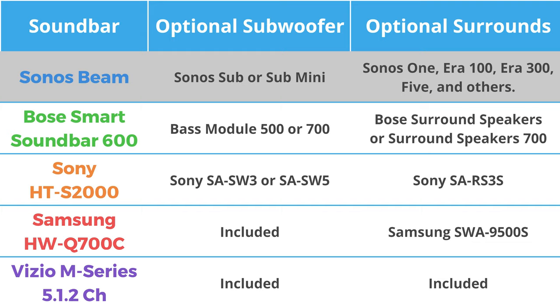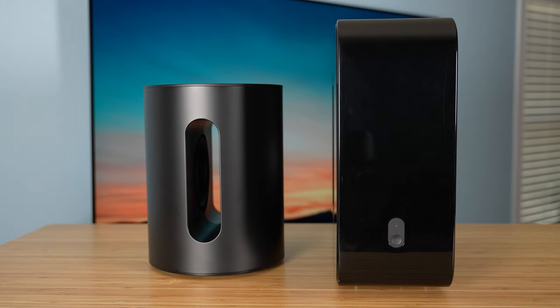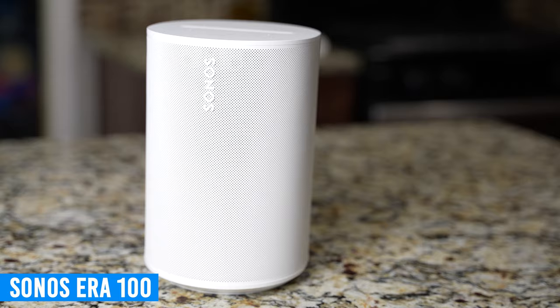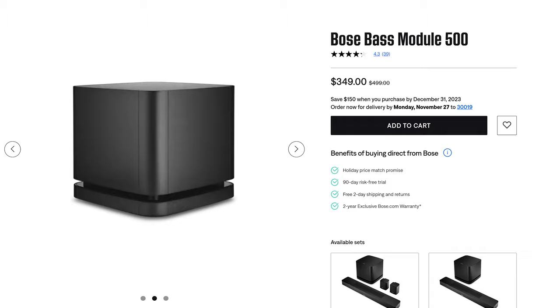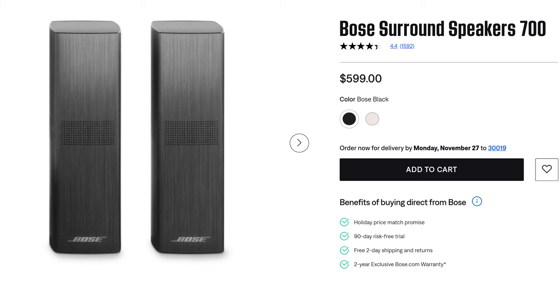With the Sonos Beam, you can add a Sonos Sub or Sub Mini as a wireless subwoofer — I would only recommend the Sub Mini for the Beam, as the Sub is better paired with the Sonos Arc soundbar. For surrounds, you can add a set of Sonos 1s, Era 100s, Era 300s, 5s, and quite a few others. I would recommend either the Sonos 1 SLs or Era 100s for the Beam. The Bose Smart Soundbar 600 allows you to add the Bass Module 500 or 700 as a wireless subwoofer, and the Surround Speakers or Surround Speaker 700 as surrounds. The Bass Module 500 is a solid option for a subwoofer, but the Bose surround speakers and Surround Speaker 700 are extremely outdated with no upward-firing speakers and are overpriced for how they perform. Bose needs to come out with new surround options that are closer to what other brands are offering.